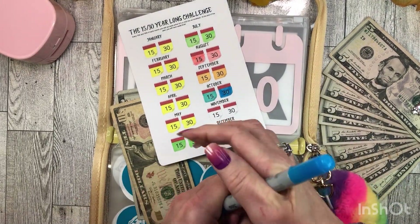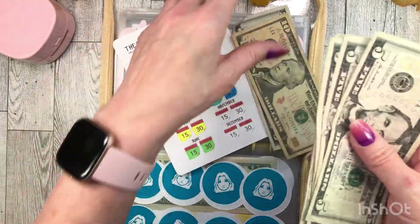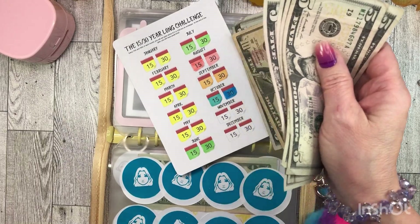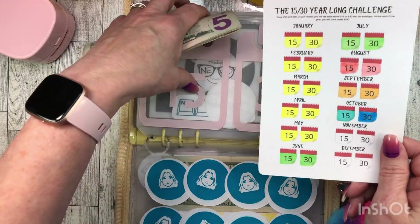And it always gets me on the 30th and it's eaten up my savings challenge money. But you know, it's all being saved. So we will stuff $5, $10, $15, $20, $25, $30 into my 1530 savings challenge. This is now fully funded for October.